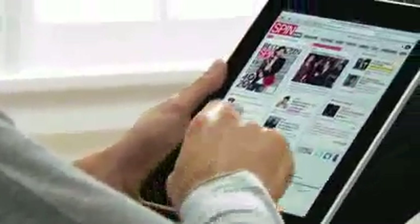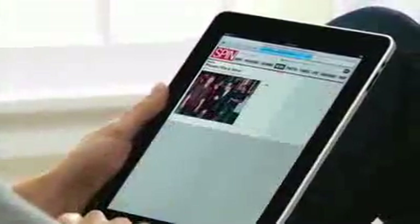iPad is the best way to browse the web. For the same reasons that it just feels right to hold a book or a magazine or a newspaper in your hands as you read them, it just feels right to hold the internet in your hands as you surf it.